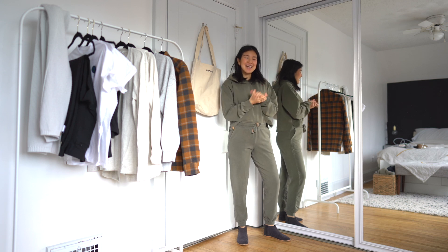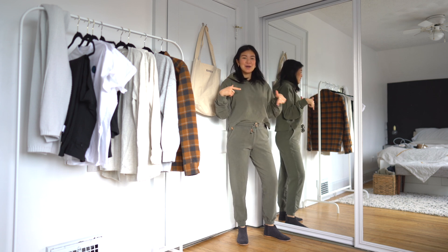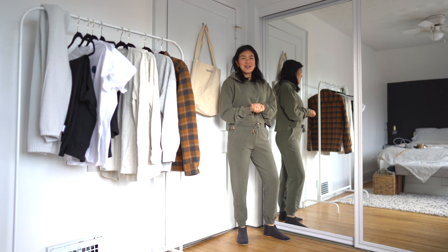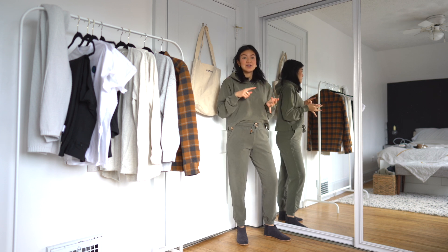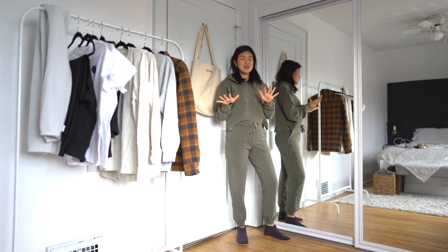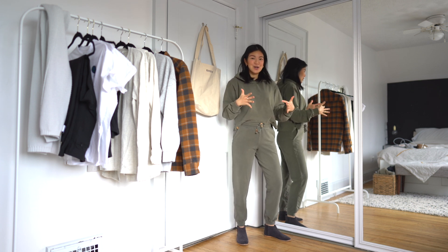Hey everyone, welcome back to my channel. Today I'm doing a video in partnership with 10tree. If you guys aren't familiar with the brand, it's a brand I've worked with quite a bit before. They're based in Vancouver, Canada, and they really value sustainable production of clothes. All their clothes are made from either recyclable or sustainable materials, and for every piece they sell they actually plant 10 trees. They most recently reached their 50 million trees planted goal and are now moving on to their 2030 goal.